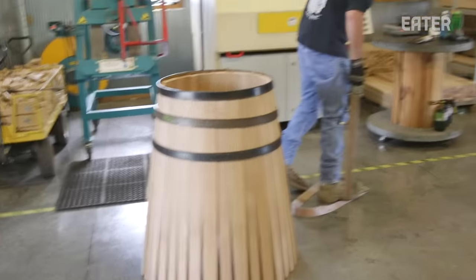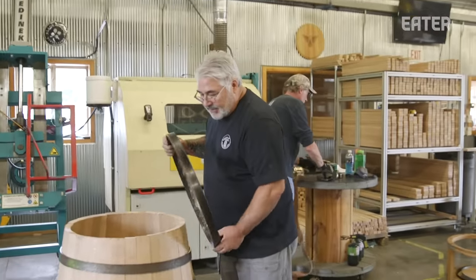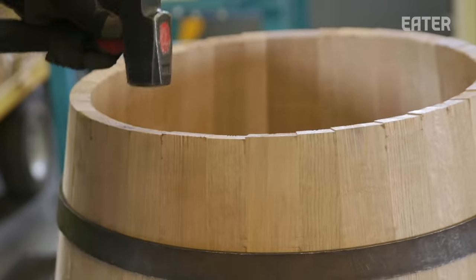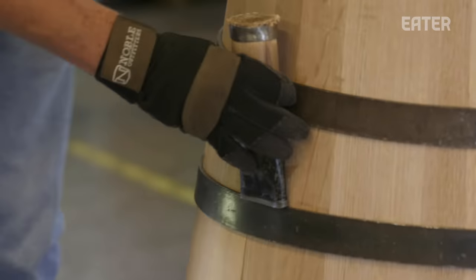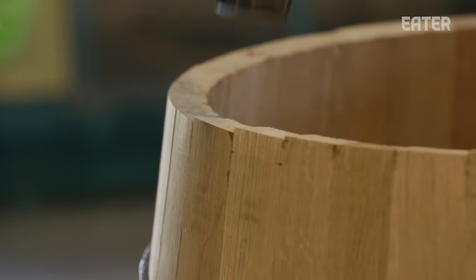Now you can see that barrel is just sitting there on its own. You could take the hoops off of it and it would stay there pretty much. By flattening the top and chasing it around there, getting it even, that barrel straightens itself up.